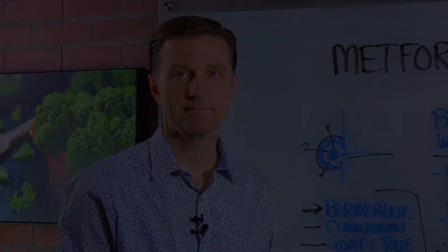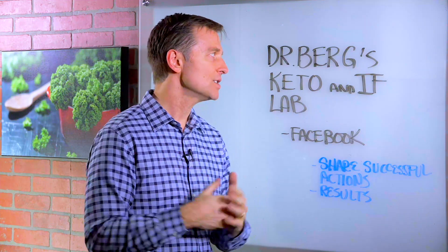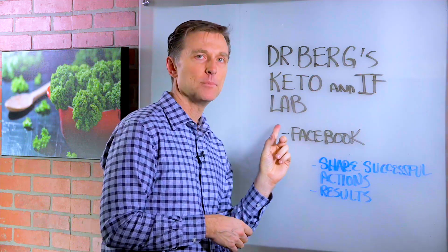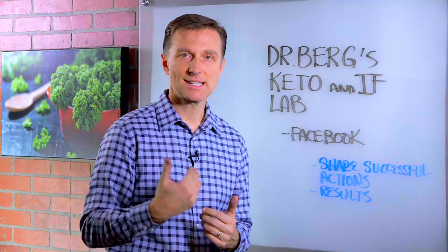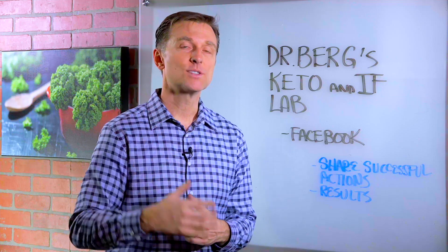Thanks for watching. I wanted to personally invite you to a new Facebook group I just started called Dr. Berg's Keto and Intermittent Fasting Lab. I created this so we can share our successful actions, what worked, what didn't work, and your results. There's a link down below — go ahead and sign up and I'll see you inside.